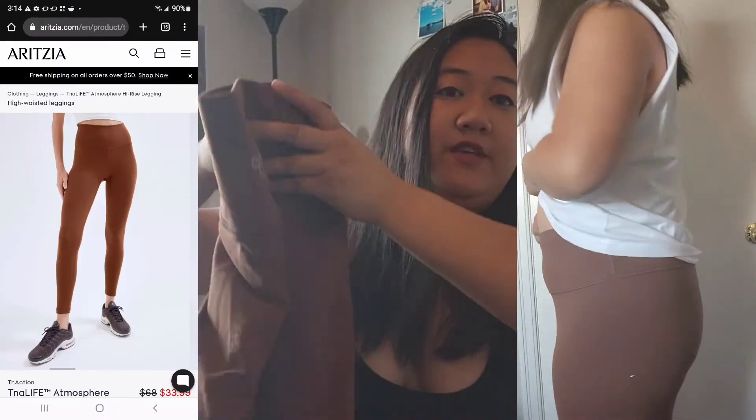Now I'm going to show you some leggings and sweatpants. These are the TNA Life Atmosphere High Rise Leggings. I love these — they are so stretchy and such good quality. I got these in Calgary at the outlet in Cross Iron Mills. They were only $24.99, which is a steal. They're a really beautiful color — I think it's called Cognac. They've got the logo on the back. Just really nice fitting leggings. I really suggest buying these at any outlet or Aritzia where you can find a good sale.